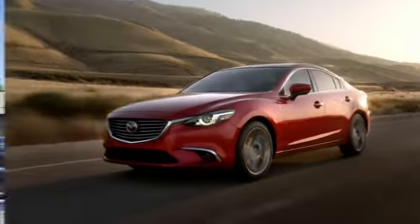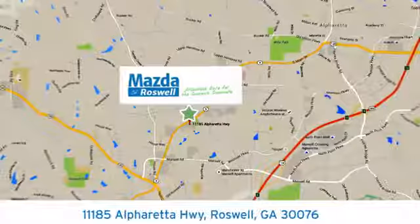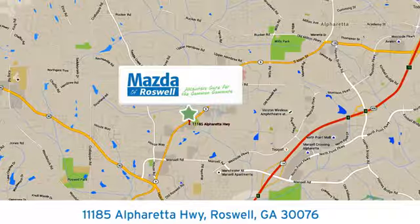For your cure for the common commute, visit today. We're conveniently located at 11185 Alpharetta Highway in Roswell, GA.